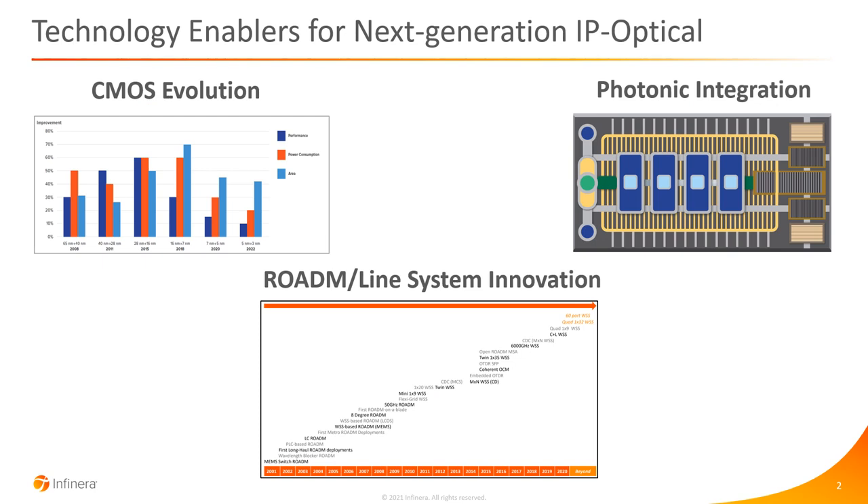Let's start by looking at some of the key technology enablers for next generation IP optical networks. The first enabler is the CMOS evolution — the silicon — and with each process node evolution we get more processing power, we reduce the power consumption, and we reduce the area. A second enabler is photonic integration, particularly applying to the coherent optical engines and the ability to integrate more optical functions into a single photonic integrated circuit, as well as the evolution to higher baud rates. Thirdly, we also have a lot of innovation going on in terms of the ROADMs and the line systems.